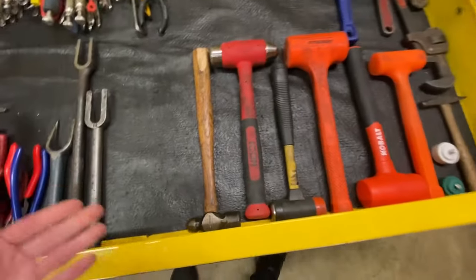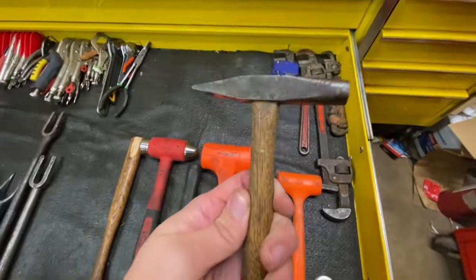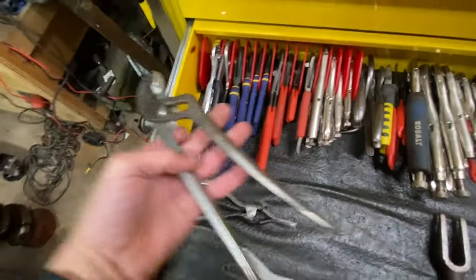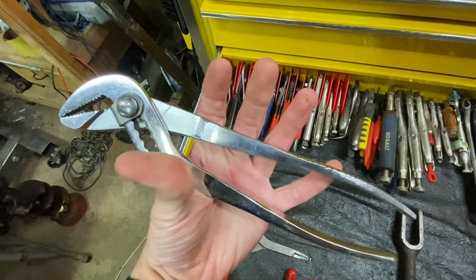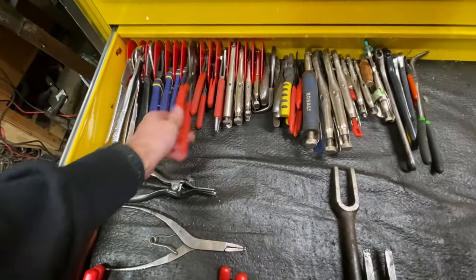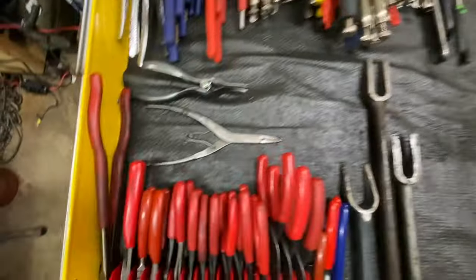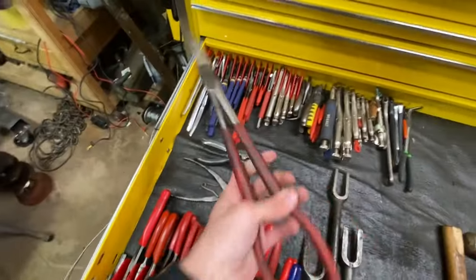This is our plier and hammer drawer — it needs some work. For hammers we've got a ball peen, Icon, Harbor Freight, Harbor Freight Cobalt, Pittsburgh, and a little hammer that actually comes in handy for tight areas. We've also got some adjustable wrenches we don't use much. Then an old Snap-on channel lock, a craftsman channel lock that's been in the family a long time — sentimental but really good. Another Craftsman, Irwin vice grips, Knipex including the small Knipex, Milwaukee vice grips, cutters, needle nose, crescent wrenches, a transmission separator tool, and long needle nose Snap-on.